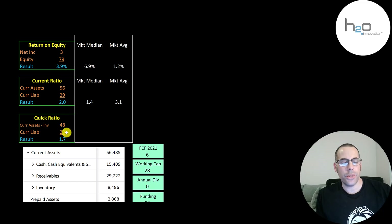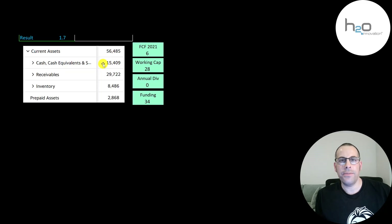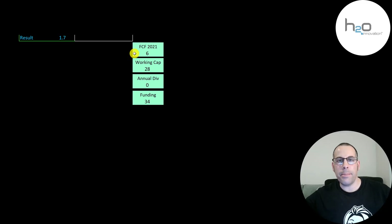They have a good current ratio and quick ratio. They have 15 million of cash on their balance sheet and 30 million of receivables — it does seem like the company is fairly well funded. They had positive 6 million of free cash flow in 2021 and 28 million of working capital. Working capital is current assets minus current liabilities, so they have 34 million dollars of funding.